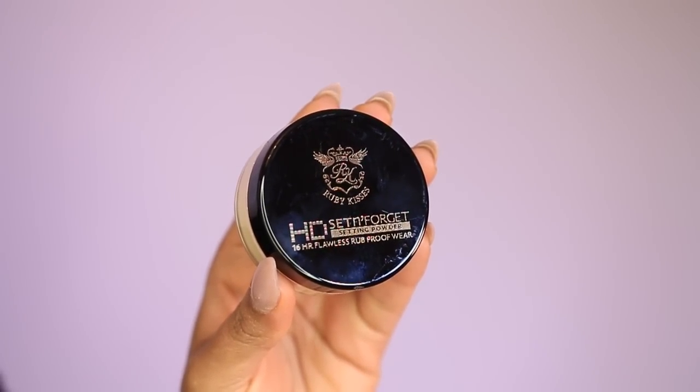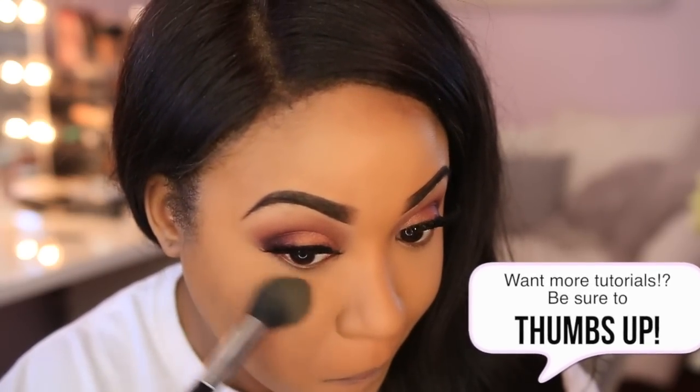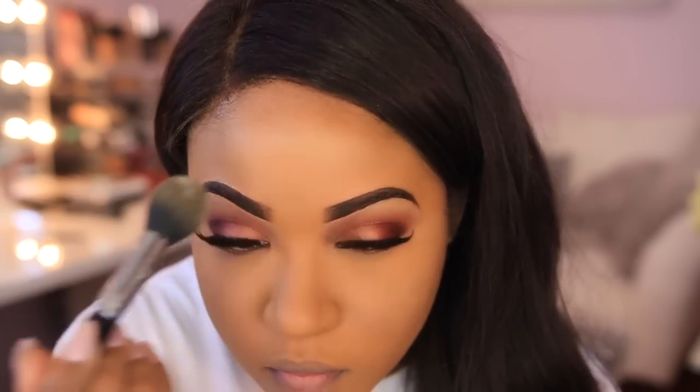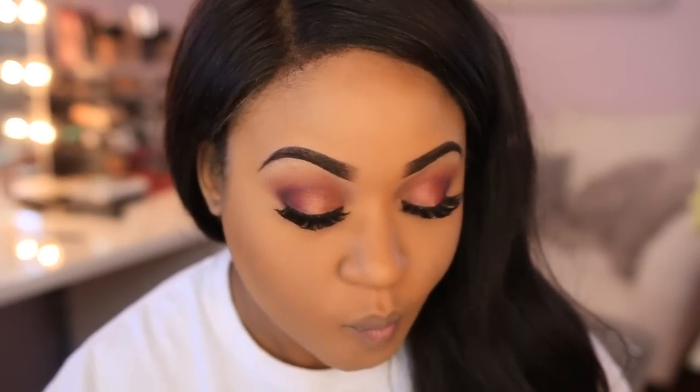After applying concealer, you always want to set it so it doesn't crease. I'm using the Ruby Kisses HD Set and Forget Powder. As I mentioned, when I first applied it, it seemed to darken my under-eye area, which took me back a bit. I'll need to use it more for a better review, but I will say it did not cause any flashback in photos, so it does do that job.